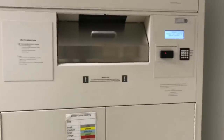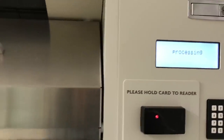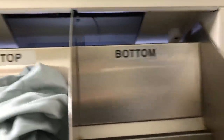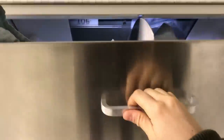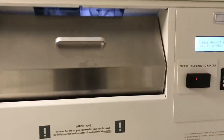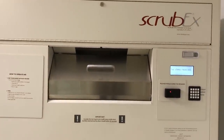Another pair that I need to return, so basically you have this other machine right beside it. It's also a ScrubX. You just swipe your card, it recognizes who you are, and then all you have to do is open this. It has an area for the top. I put the top in, and you've got the bottom, so you put the bottoms in. You just close it up, and it'll give me a credit back on my account so I can take more scrubs out.